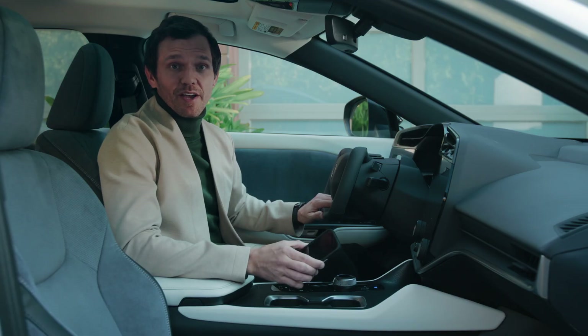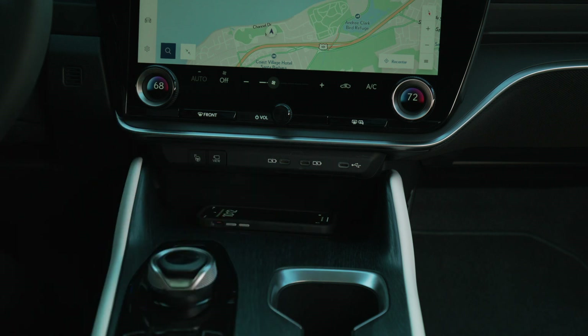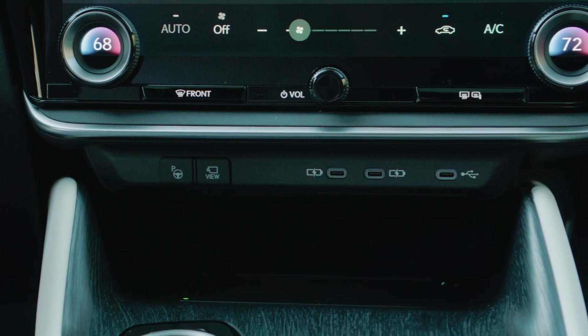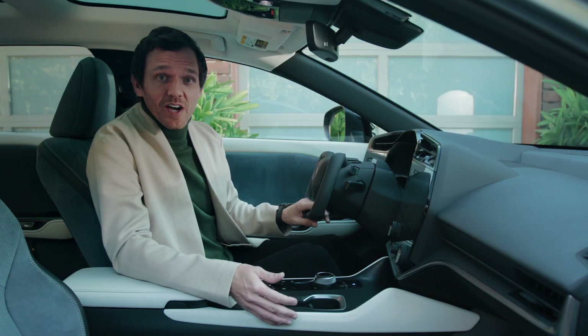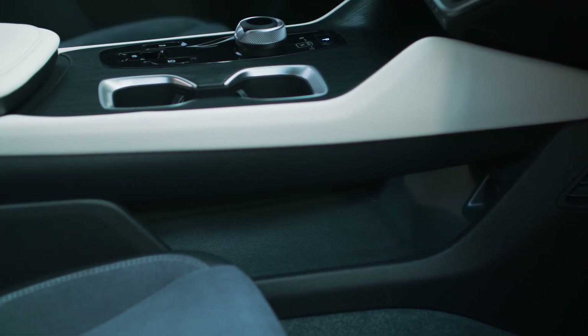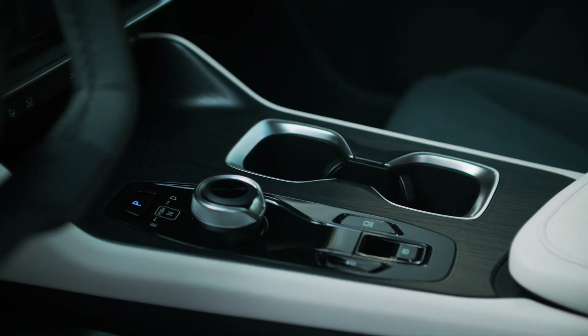Passengers can securely place small items in the storage cubby that includes a wireless charger. Three USB Type-C outlets are available for charging. And down here, underneath the floating console, there's extra storage. The slim upper area means there's more space below, and it contributes to the cabin's open look and feel.